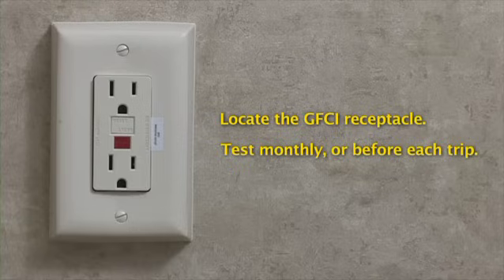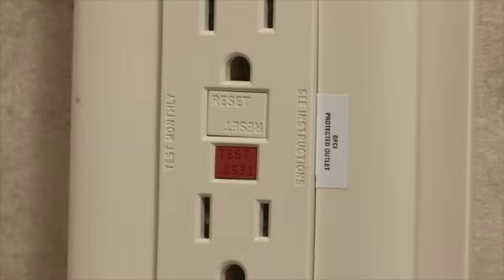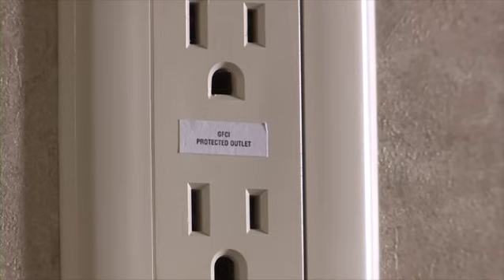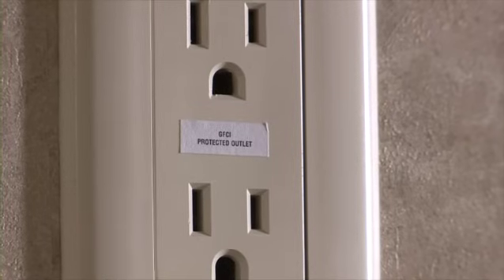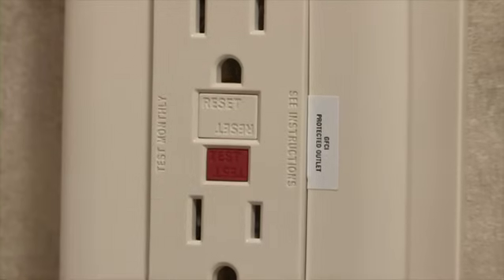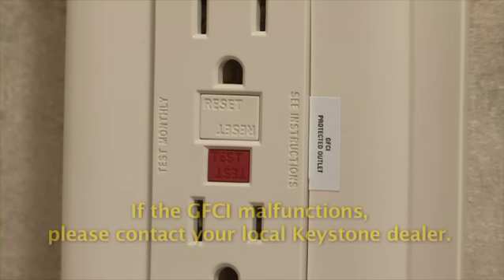Locate the GFCI receptacle with the test button. It should be tested at least once a month or prior to every trip. To test the GFCI, push the test button — the reset button will pop out. Power is now off at all outlets protected by the GFCI receptacle. Push in the reset button to restore power. The test is complete when the reset button remains pushed in. If the reset button does not pop out when testing, the GFCI is malfunctioning and no outlet should be used on this circuit as protection is lost.